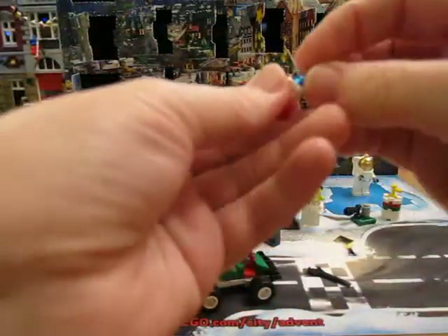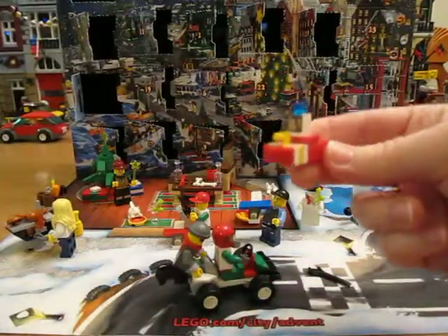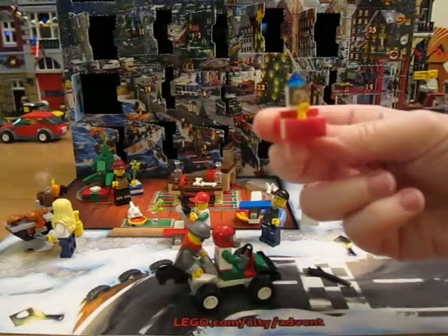Okay, I think I got it. There. It's like a little ship. That's cute.